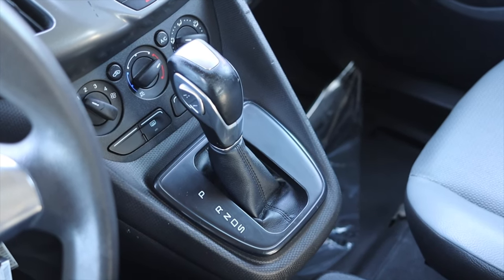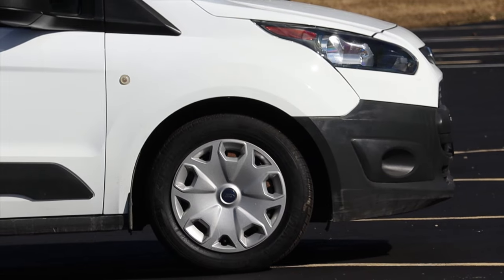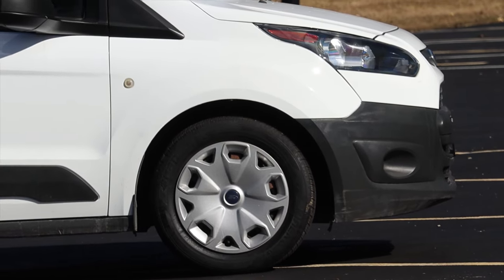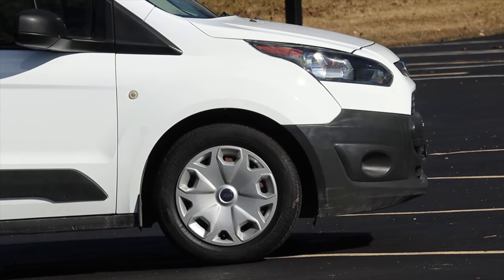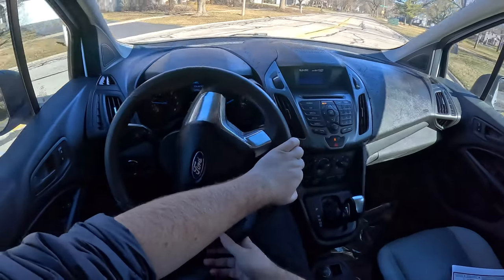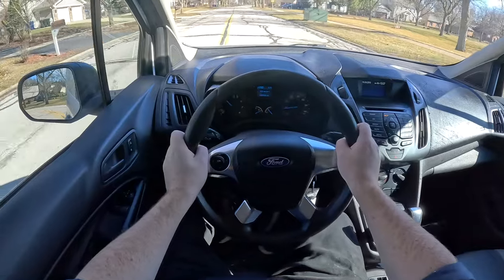Paired to the engine is a six speed automatic — it's fine, it's doing the job, I don't love it, I don't hate it. Last but not least, this is front wheel drive. To my knowledge there weren't any all-wheel drive Transit Connects, so front wheel drive will have to do.